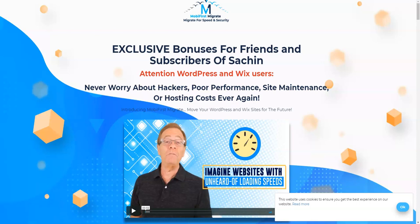Hey guys, welcome to my channel. Today I'm going to review Mobi First Migrate by Todd Groves. Mobi First Migrate is releasing today on 7th of October at $11, and we are straight on to my bonus page. In this video, I'm going to be sharing with you the members area of Mobi First Migrate.